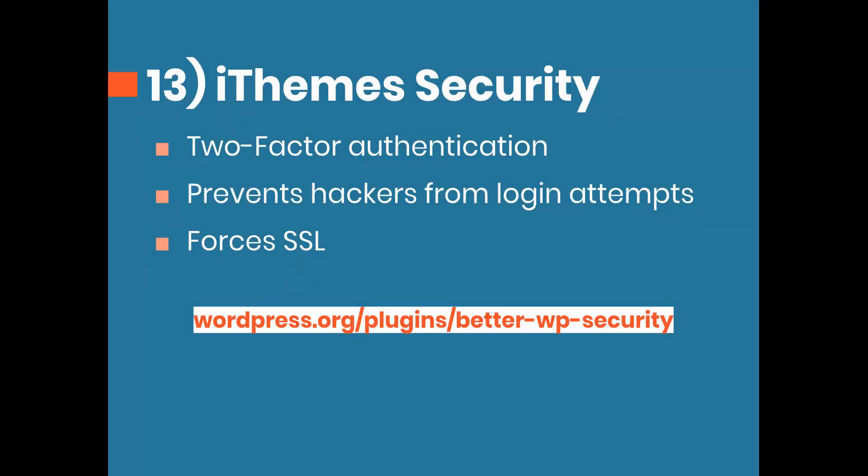Number 13 is iThemes Security, previously known as BetterWP Security. This is an all-in-one security plugin that does a suite of services. The most notable are two-factor authentication and preventing hackers from logging in multiple times — if it sees the same user or IP address failing to log in, it blocks that. It also forces SSL, so if you have iThemes Security installed, you probably don't need Really Simple SSL.